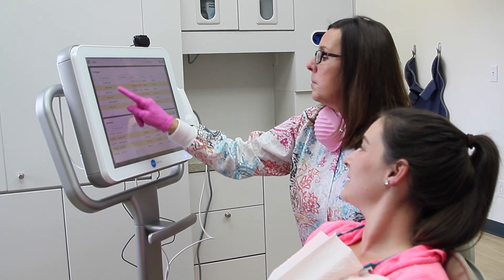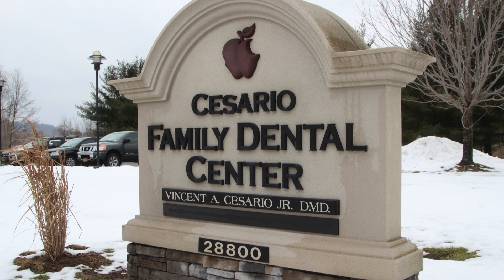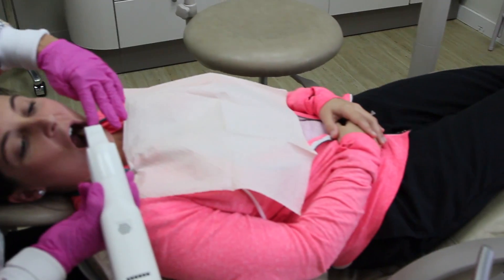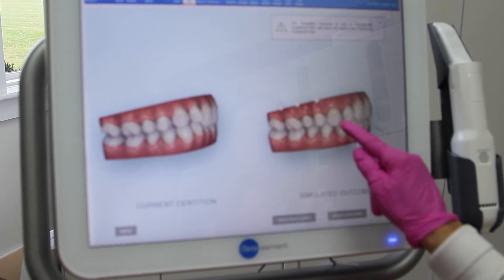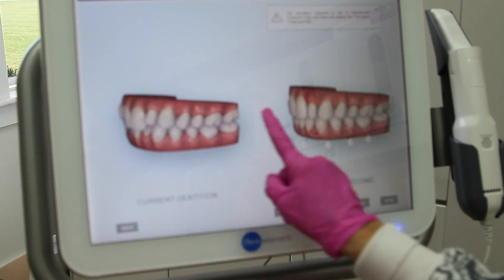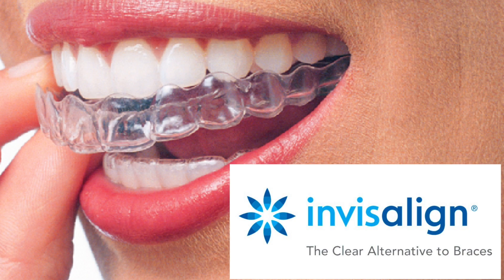To get this done in a short period of time, Alex chose the 3D iTero technology at Cesario Family Dental in Black River. Here she is getting her teeth scanned with the state-of-the-art 3D scanner. This machine recreates a digital image of her teeth so the professionals at Cesario Family Dental can get a side-by-side view of what her teeth looked like before and what they will look like after she goes through the process with Invisalign aligners.